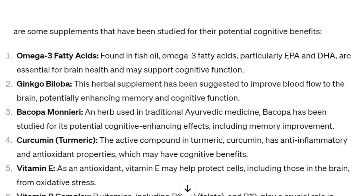Number two: ginkgo biloba, available at my store. This herbal supplement has been suggested to improve blood flow to the brain, potentially enhancing memory and cognitive function.